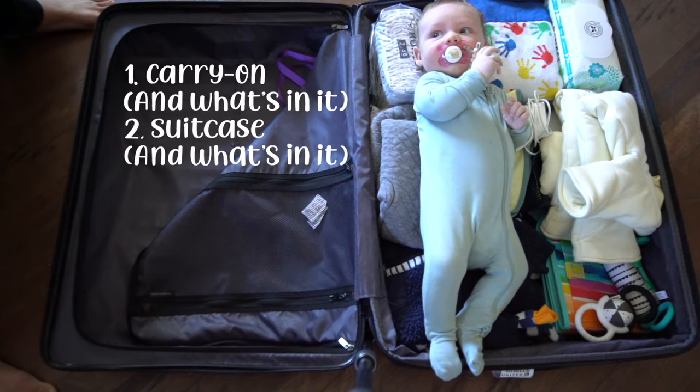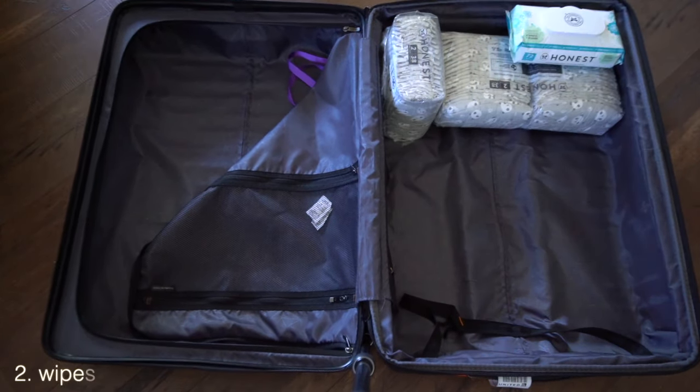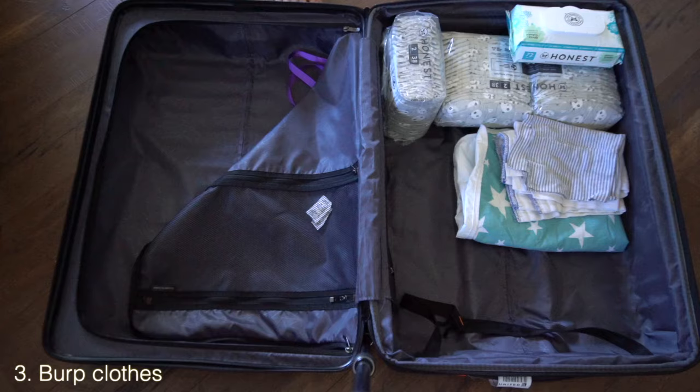Next, what we brought in our suitcase: we brought enough extra diapers and wipes to last the whole trip since it was a one-week trip and we really didn't want to run out right when we arrived. Of course, if you're trying to maximize space you can certainly buy them once you land.